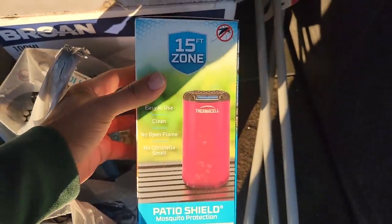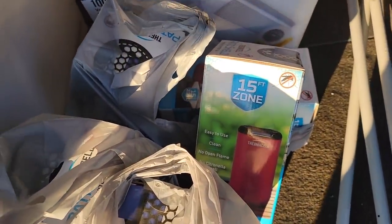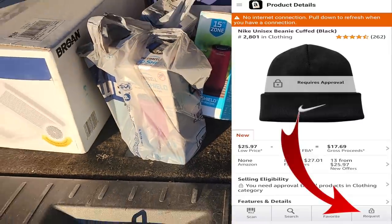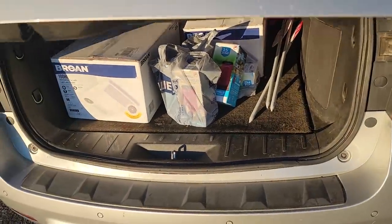I was also able to get approved for this patio shield item on Amazon. Sometimes it's as easy as clicking the bottom right-hand corner of the screen and asking for approval — sometimes they just give it to you right away. So we're on to the next one — still on Baseline Road but now in Tempe, Arizona. Let's go get this money.